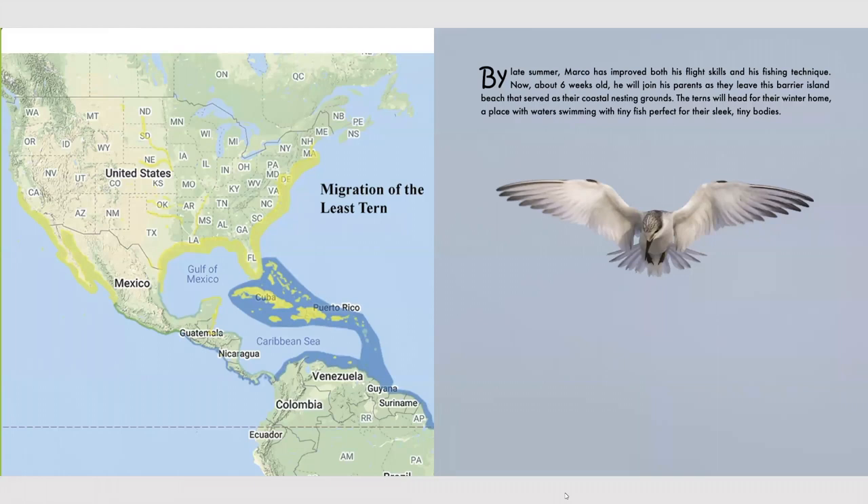We're here to continue reading A Tale of the Tern. By late summer, Marco has improved both his flight skills and his fishing technique. Now about six weeks old, he will join his parents as they leave this barrier island beach that served as their coastal nesting grounds. The terns will head for their winter home, a place with waters swimming with tiny fish, perfect for their sleek, tiny bodies. He and his parents will leave their nesting ground in southwest Florida and migrate all the way 2,000 miles down to Brazil in South America.